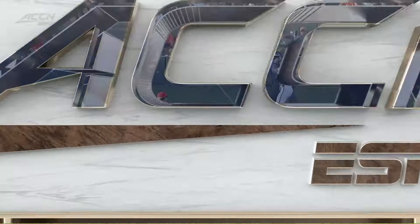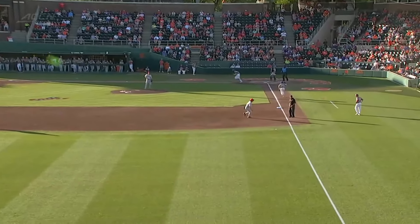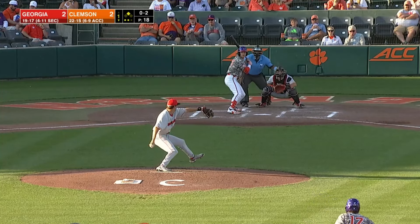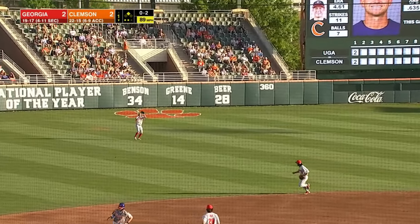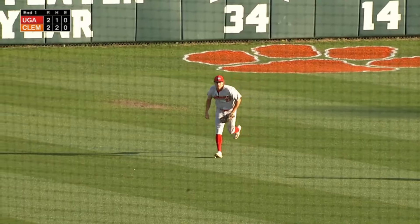Clemson comes back and now they've tied it 2-2. A fastball middle zone, a little bit up, and he ripped it. They were batting 3-for-15 — that'll really help. There's a drive left field but the left fielder Tate is able to handle it and that will retire the side.